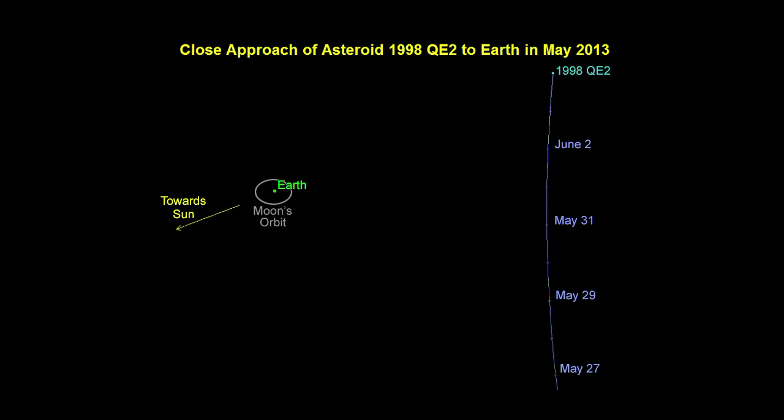We also have a graphic showing closest approach to give an understanding of how far away it really is. On the left is the Earth, and the ring around it is the Moon's orbit for scale. The asteroid passes by about 15 times farther than the Moon is from the Earth — a very comfortable distance. But for an asteroid this size, that's still a close shave.